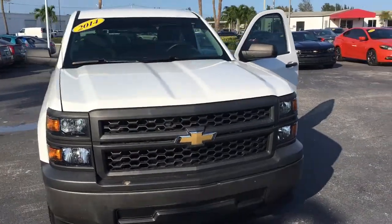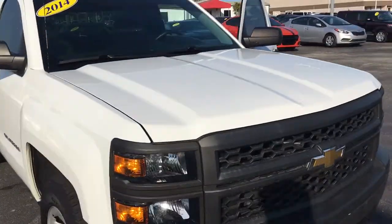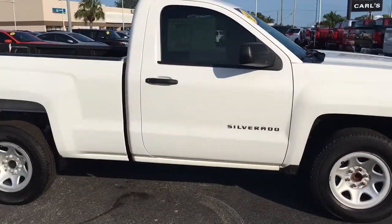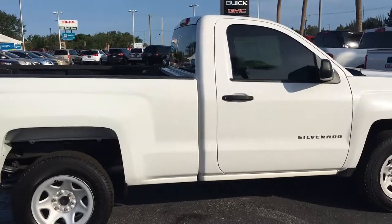Hello, my name is John Dee from Carlsbeard GMC. I just want to show you a real short video of the 2014 new body style Chevy Silverado — regular cab, work truck.